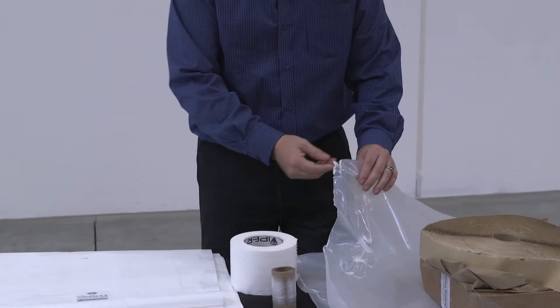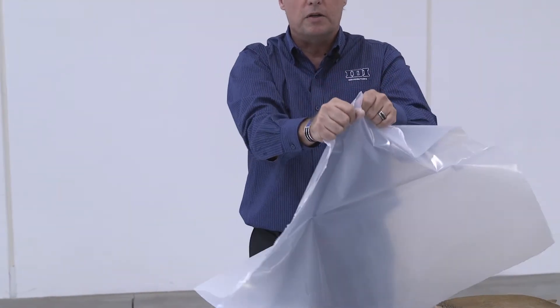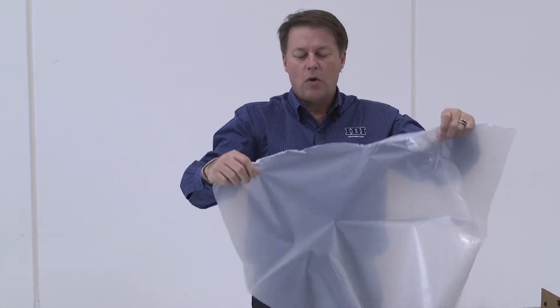A big part of crawl spaces is the liner that goes across the bottom. When we talk about liners, so many people are familiar with poly — plastic, just like this. When you look at this, you can see how easily it tears. There's also something known as puncture resistance; I'm able to put stuff through this pretty easily. When you're working in a crawl space and walking on it, that's not usually what does this in.